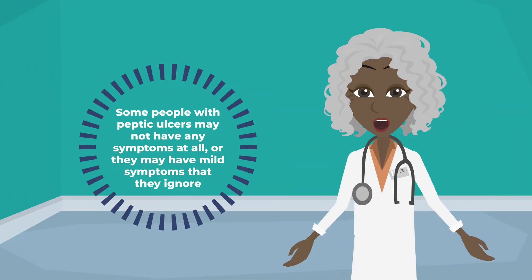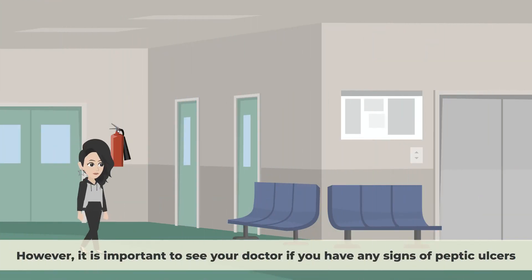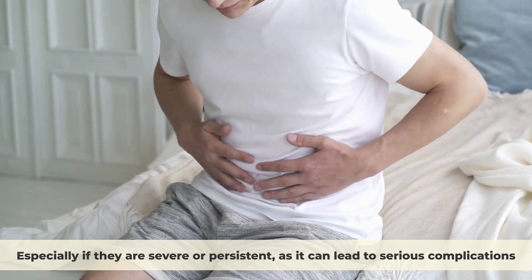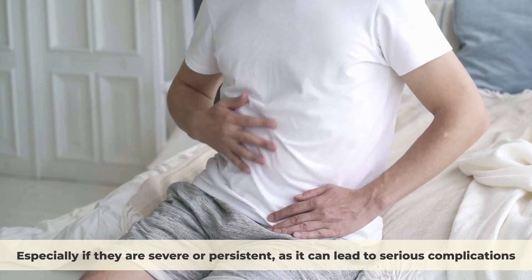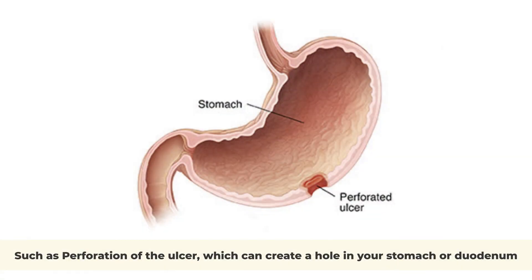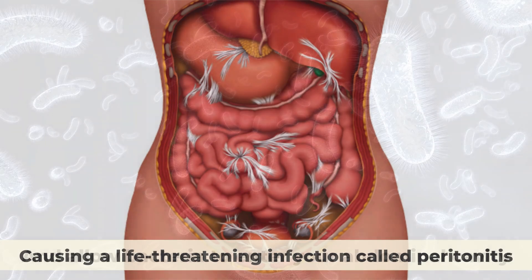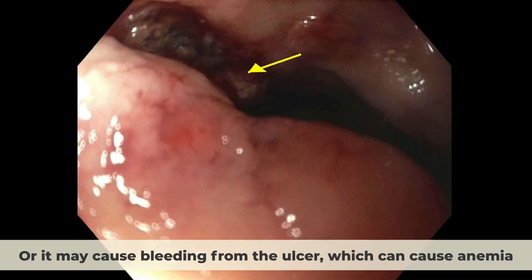You may also lose weight without trying. Some people with peptic ulcers may not have any symptoms at all, or they may have mild symptoms that they ignore. However, it is important to see your doctor if you have any signs of peptic ulcers, especially if they are severe or persistent, as it can lead to serious complications such as perforation of the ulcer, which can create a hole in your stomach or duodenum and allow bacteria to enter your abdominal cavity, causing a life-threatening infection called peritonitis, or bleeding from the ulcer, which can cause anemia.